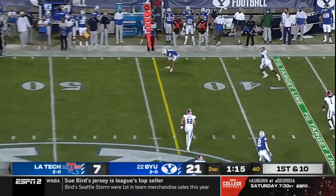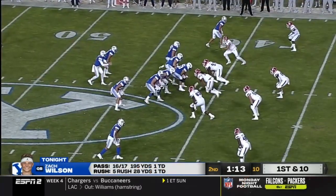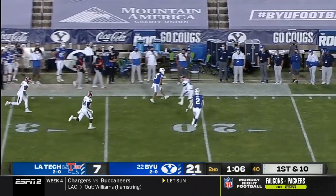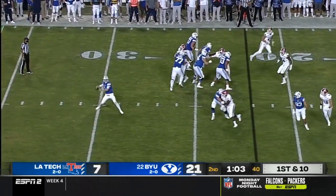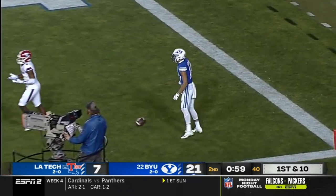Wilson throws wide open along the sideline to Milne, who steps out of bounds. In the shotgun, Wilson gets a lot of time and delivers another beautiful throw to Milne. They've still got two timeouts. Play fake — and toward the end zone, that's another knife right there for the touchdown.